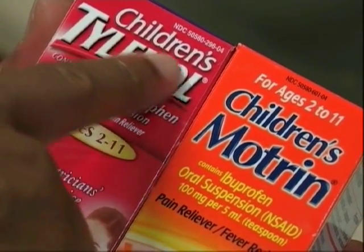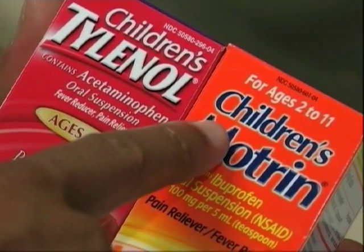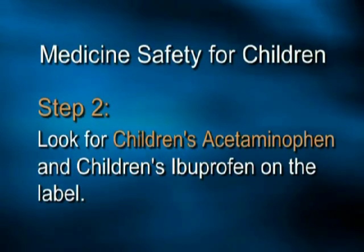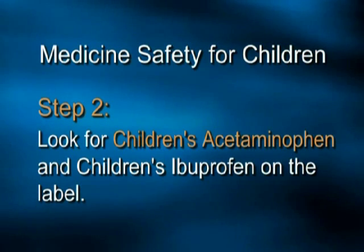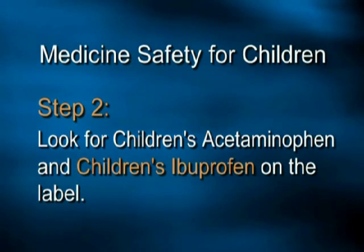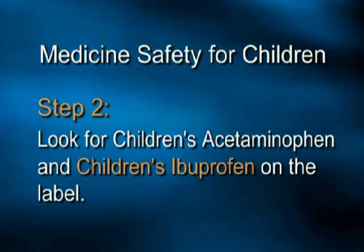Step two: make sure that you buy pain and fever medicines that say "children's" on the label. Also look for the word acetaminophen, such as children's Tylenol or a store brand of children's acetaminophen, or look for the word ibuprofen on the label, such as children's Motrin, children's Advil, or a store brand of children's ibuprofen.